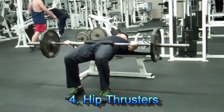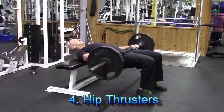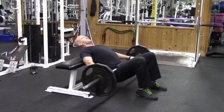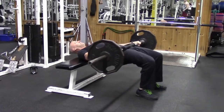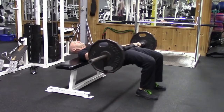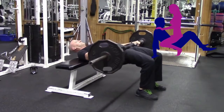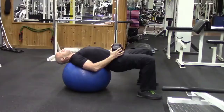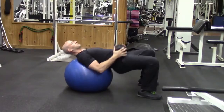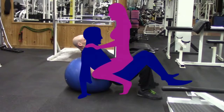Number four is one of my favorites, the hip thruster. This one ties in really well with number three, the pulsed squats. Because guys, you've got to make sure you can hold up your end of the bargain while you're on the bottom. Hip thrusters will help you develop powerful glutes that will help give you that driving hip extension when it counts most. If you don't have access to a bench and a bar, no problem — you can also do this exercise with just a stability ball and a dumbbell.